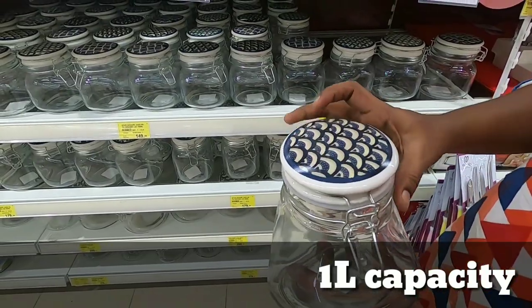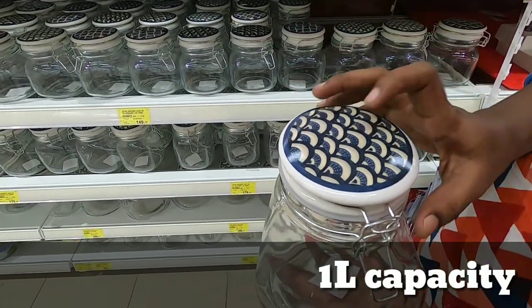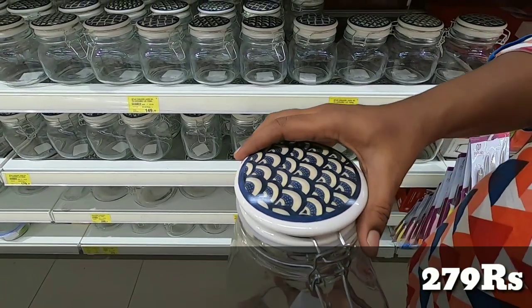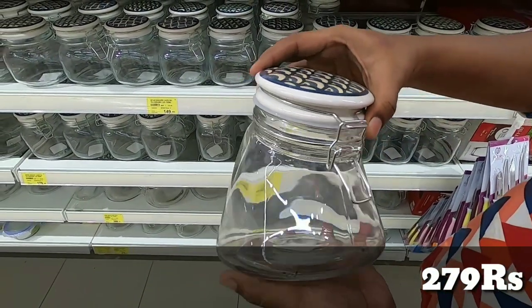It is 1 liter capacity. It has all the same designs. It is ceramic, high quality. The price is 279 rupees.